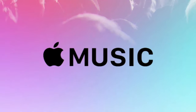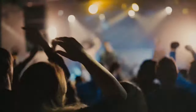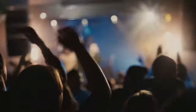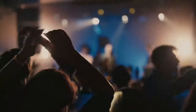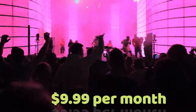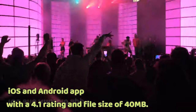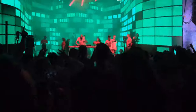7. Apple Music. It's been years and we're still surprised that Apple made Apple Music available on Android. Apple Music is one of the best music apps for Android, with more than 60 million songs in the catalog. While Apple Music doesn't offer a free tier, new users can sign up and try the service for free for three months, after which the service costs $9.99 per month. Apple Music is available on iOS and Android with a 4.1 rating and a file size of 40 megabytes.